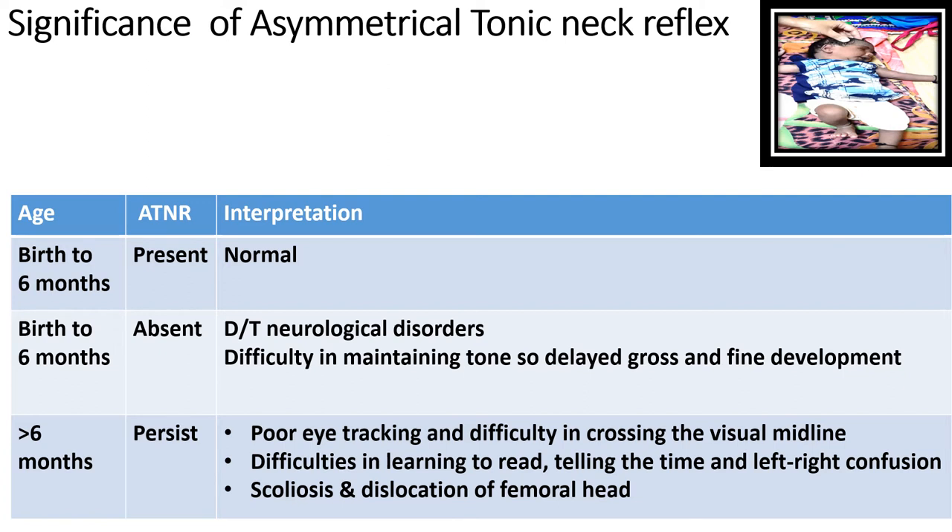Delayed growth and fine motor development could occur if the reflex is absent. If it persists beyond six months or a maximum of nine months, there will be poor eye tracking, difficulty in crossing the visual midline, and difficulties in learning to read, telling the time, and left-right confusion. Due to the persistent asymmetrical position, scoliosis and dislocation of the femoral head can also occur.